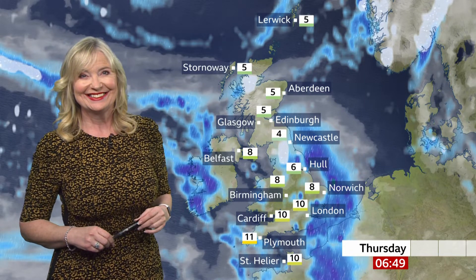After a dry start in some eastern areas, wet and windy weather already in the west is going to cross the whole of the UK today. The strongest winds will be in the north and the west, and it could lead to some disruption. I'll have more details in about 15 minutes.